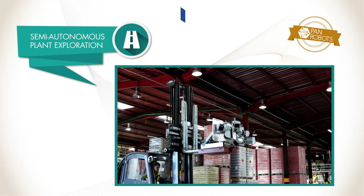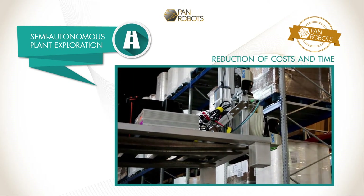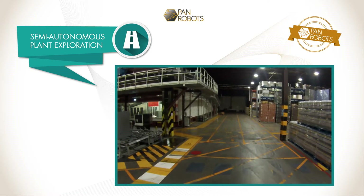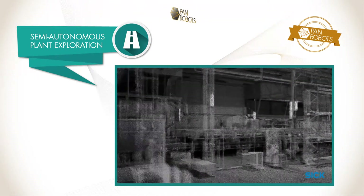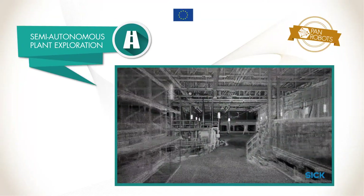The semi-autonomous plant exploration system will enable a significant reduction of costs and installation time from several months to some weeks. The 3D point clouds from the 3D mapping system are the basis for the automated extraction of infrastructure elements representing the warehouse. Subsequently, a route map is automatically defined as well.